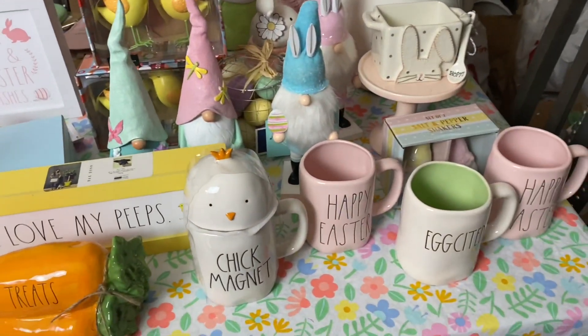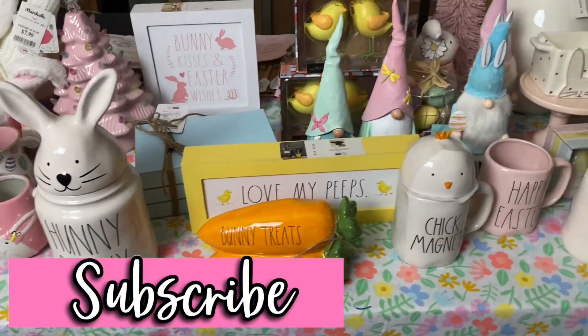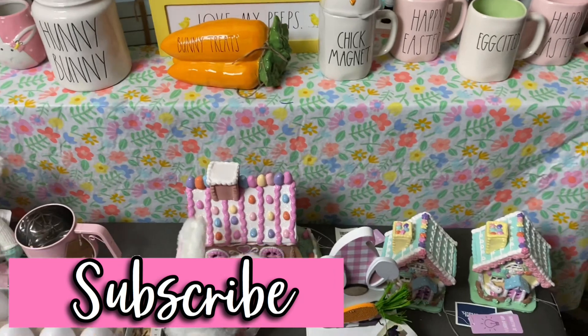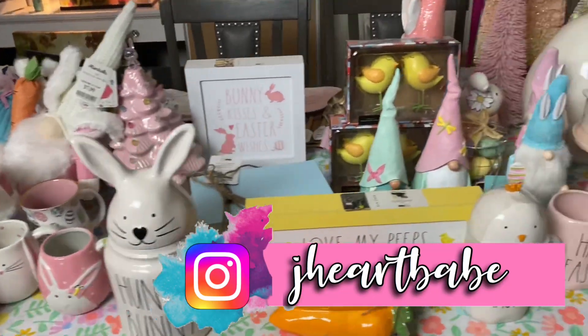Hope you guys enjoyed this haul! Go ahead and give this video a like, subscribe to the channel if you want to see more videos like this, and family vlogs and all that jazz. Love you for watching — bye bye!